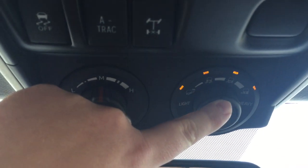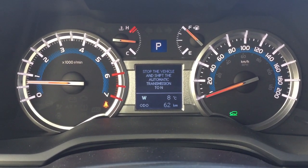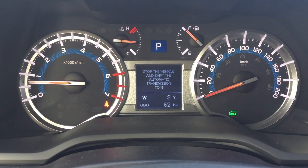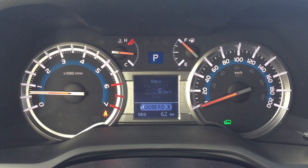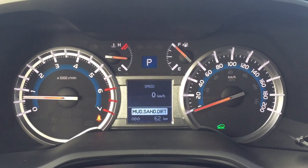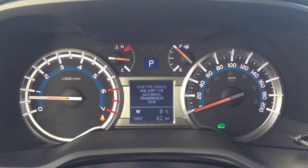The nice thing with your multi-terrain select is it's going to show up on the multi-informational display, asking you to shift to neutral when you're trying to flip through or change to the terrain you're going over. As you can see, you have your mud, sand, dirt, loose rock, mogul, as well as rock.